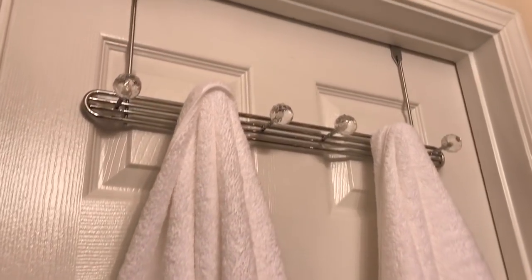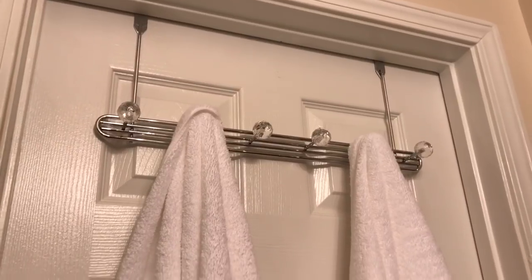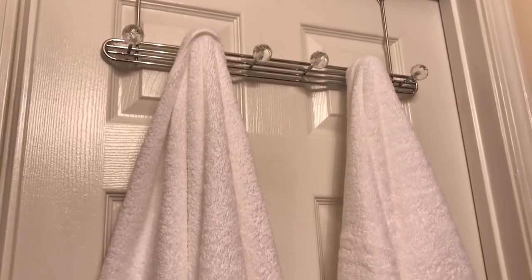This crystal knob towel hanger is from Marshall's, and these towels I purchased from Costco.